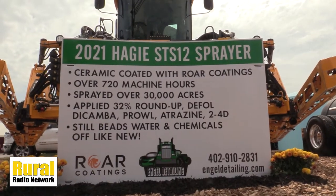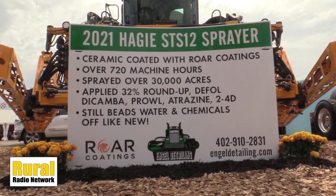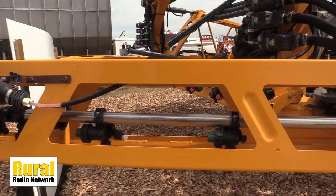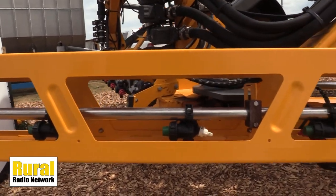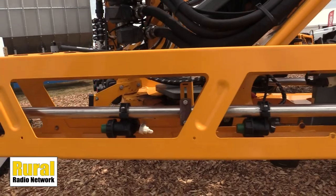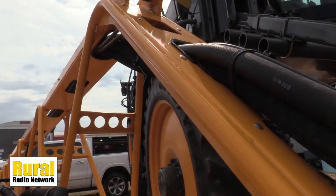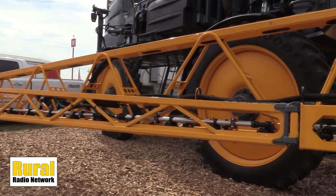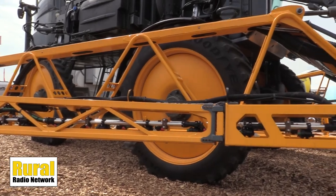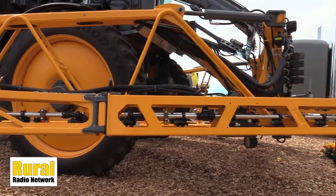You've got a Haggie sprayer back there you're running some trials on to see how long it will keep looking good. It's 2021, right? Yep, 2021. That got ceramic coated in March of 2021, so coming up this spring. We did a full ceramic coating on the sprayer itself, and right now it's sitting here at our booth at Husker Harvest Days because it still looks brand new. There's over 30,000 acres covered with it, it's still doing its job — fertilizer is beading right off and it looks amazing.